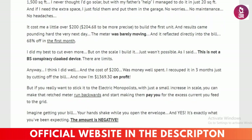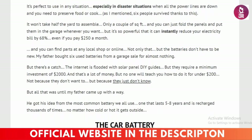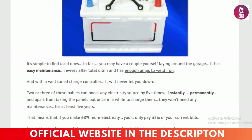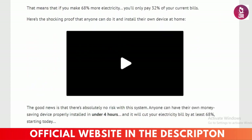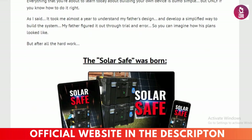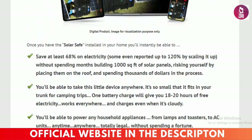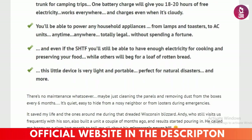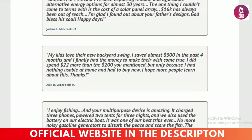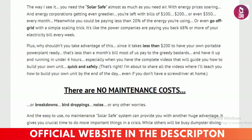Unmatched efficiency — these systems are designed to maximize energy output with minimal waste. It's all about getting the most out of every ray of sunlight. User-friendly setup: I'm no tech expert, but their guides and tutorials made the setup process a breeze. Plus, their website is super easy to navigate — no stress, no hassle. Serious cost savings: let's talk about the bottom line. With SolarSafe, my electricity bills have dropped significantly. The website even offers tools to help you calculate your potential savings based on your energy usage. It's the real deal.